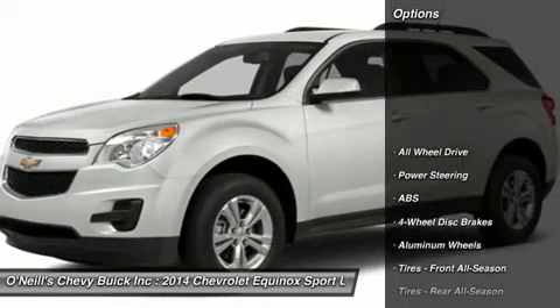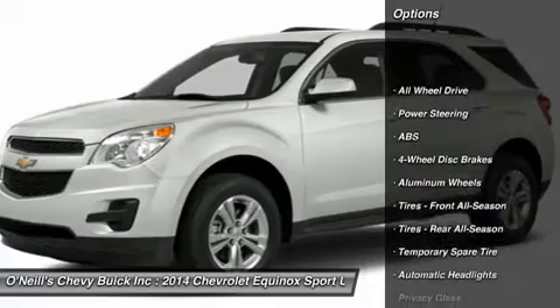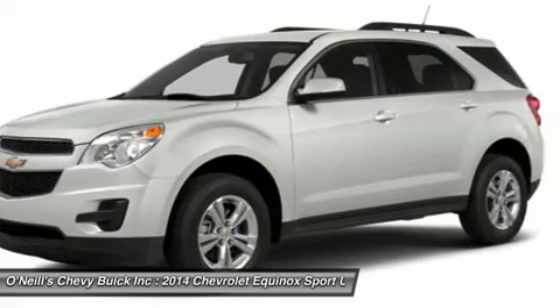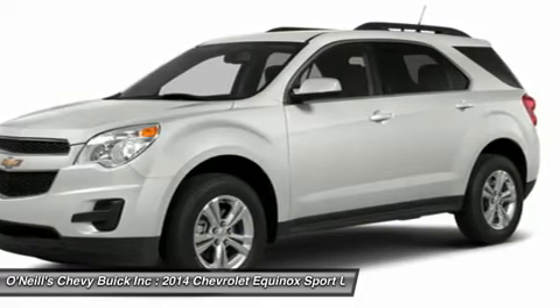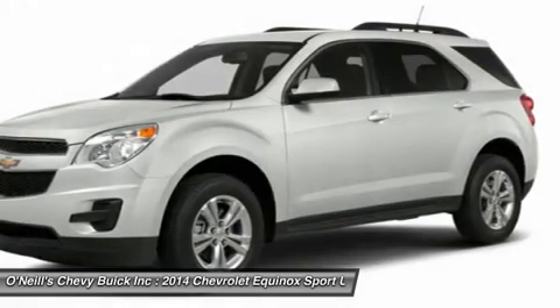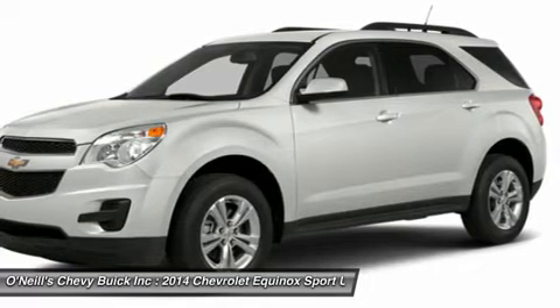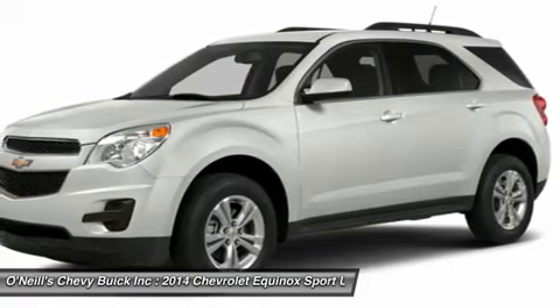The 2014 Chevy Equinox has a comfortable and quiet ride and drives like a more expensive car. It has an edge in passenger comfort, especially in the rear, where the bench seat can move several inches fore and aft to create more legroom. Upfront, driver and passenger benefit from generous-sized seats.